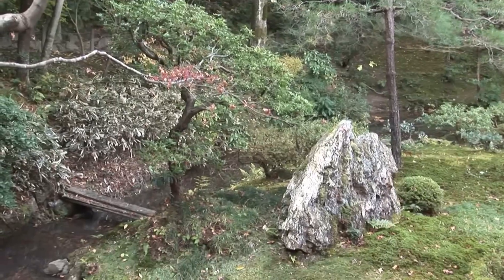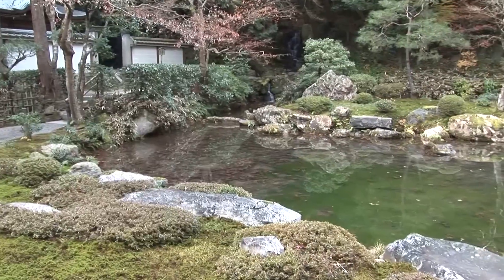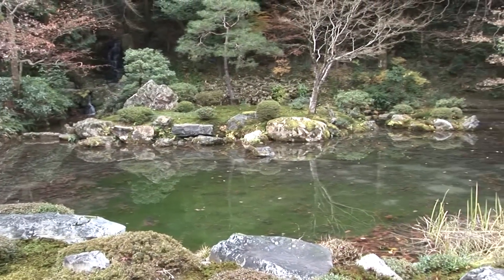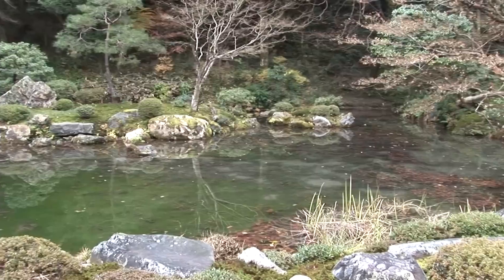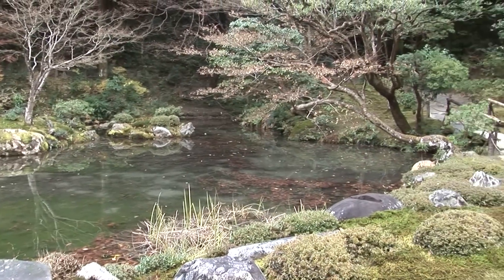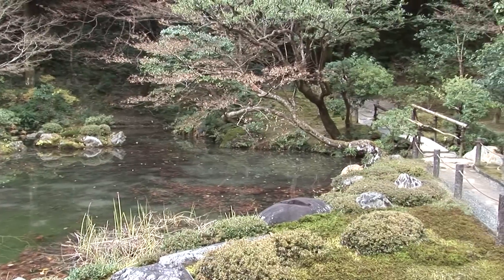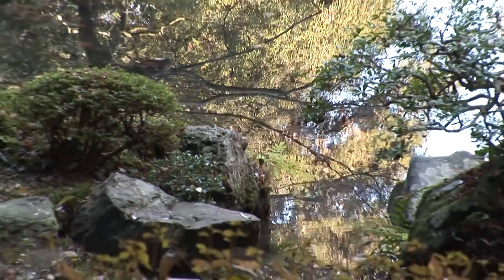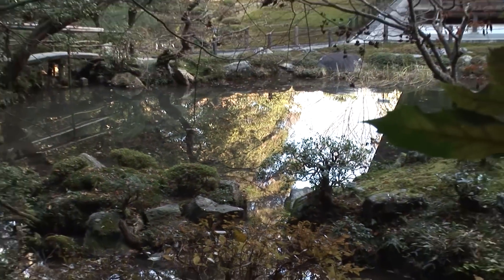Sometimes you'll get lucky and come across a beautiful scene like this that just has a strong personal attraction for some reason — you just can't take your eyes off it, you can't leave it. You just have to stop and look, walk one way, walk around the other way, come back again and just drop everything and enjoy this vista.